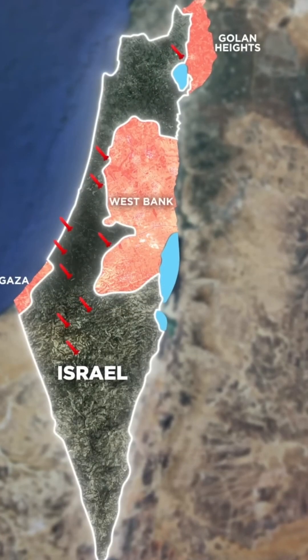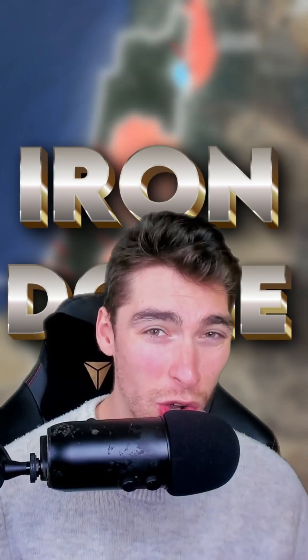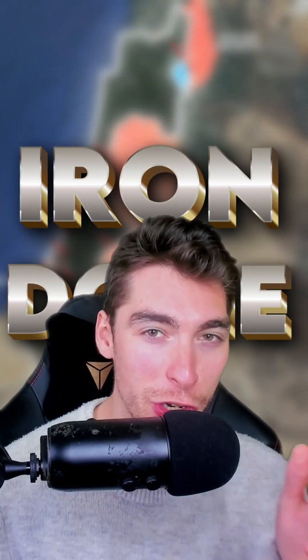There are 10 of these batteries placed in strategic positions in Israel, making up what we call the Iron Dome. But how much does all of this cost? We'll check back tomorrow for a video just on that.